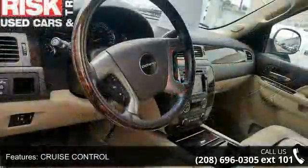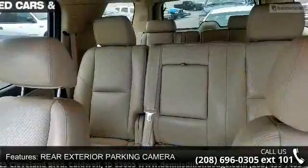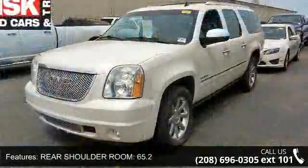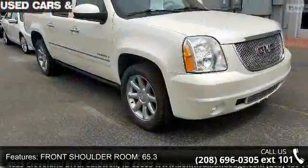Rear shoulder room 65.2 inches, front shoulder room 65.3 inches, speed-sensitive audio volume control, front legroom 41.3 inches, and rear leveling suspension. Let us put you in the driver's seat today — call or click to schedule a test drive.